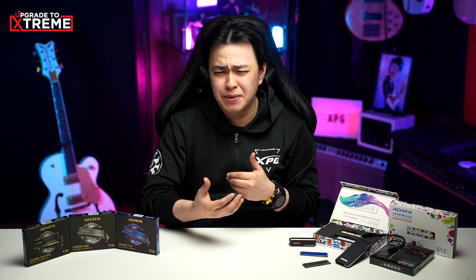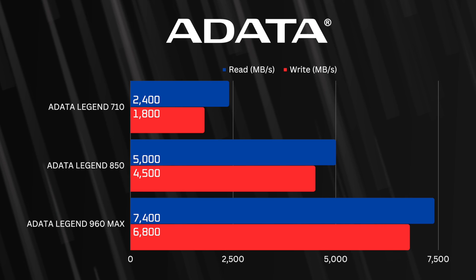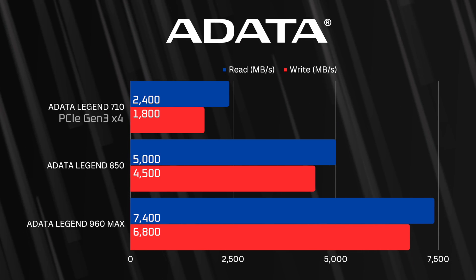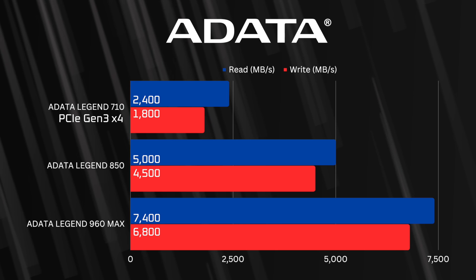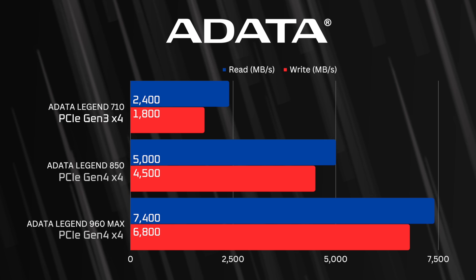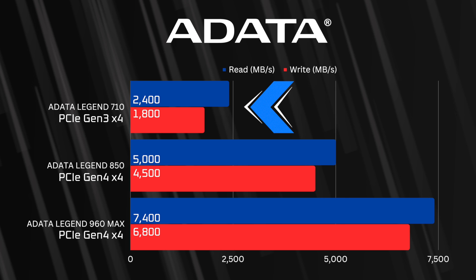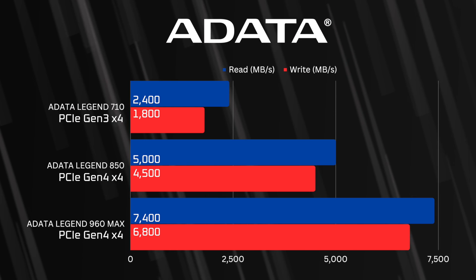Alright, first things first, they are all M.2 2280 NVMe SSDs with amazing reliability, performance, and speed. But you'd want to know the difference between these three. So let's take a look at this chart for a side-by-side comparison of each SSD. Keep in mind that the ADATA LEGEND 710 has a PCIe Gen 3 X4 interface, while the ADATA LEGEND 850 and the ADATA LEGEND 960 have a PCIe Gen 4 X4 interface. And as you can see, even with the LEGEND 710, you still get blazing fast read and write speed.